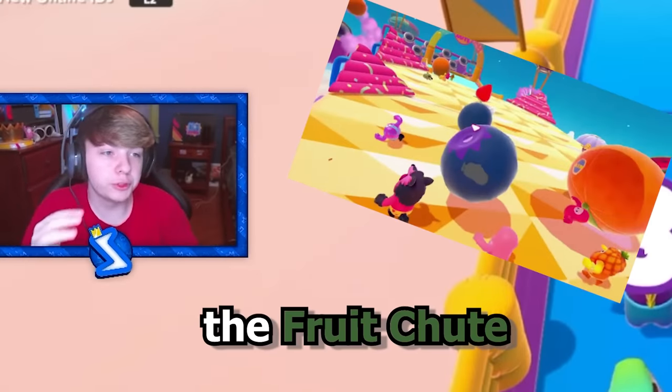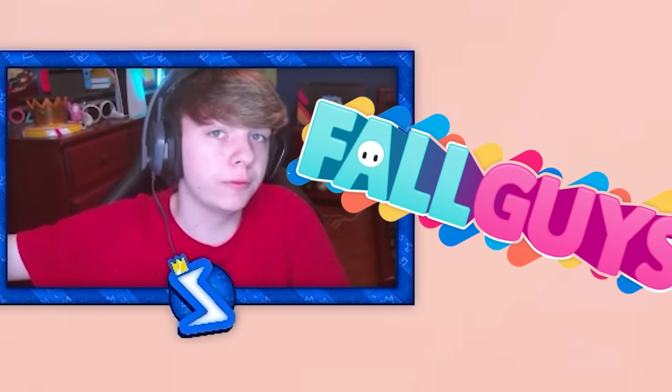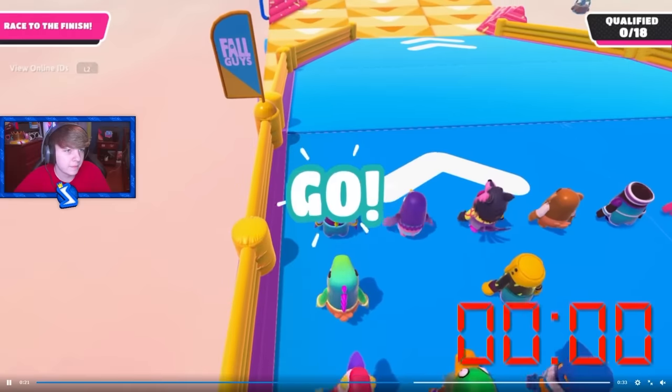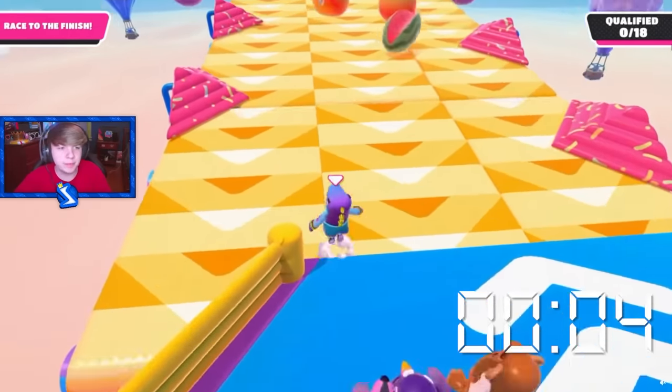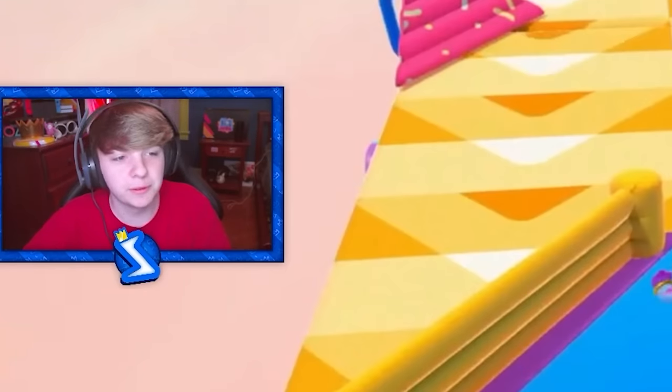This is the fruit shoot world record, and apparently this is literally from season one of Fall Guys — OG season one from 2020. That's actually really surprising that this guy still owns the world record after that long. He got hit by a watermelon and then launched all the way to the end. Yeah, that's definitely patched by now — that's why he hasn't gotten his record beaten yet.